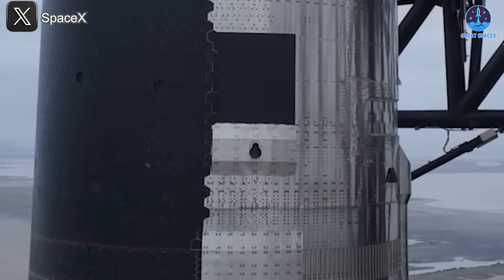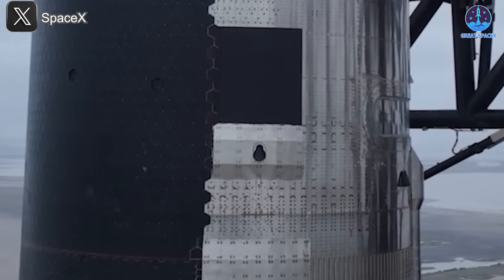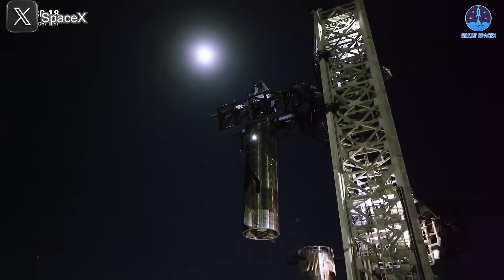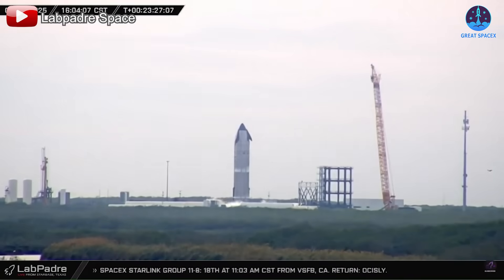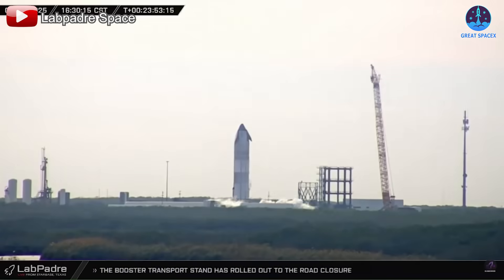While the aero cover panel did not contribute to the failure of Flight 7, its behavior highlights the importance of continuous refinement. SpaceX will likely take steps to reinforce this component and other parts of the ship to ensure maximum reliability, particularly as more critical systems are integrated in future versions. Encouragingly, progress is already visible: S34, the ship designated for Flight 8, has been moved to Mega Bay 2 following a successful cryogenic test.